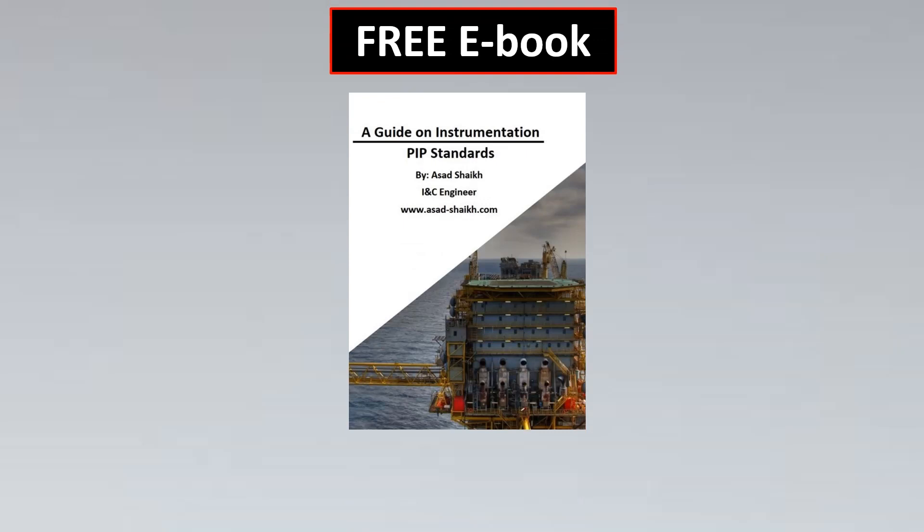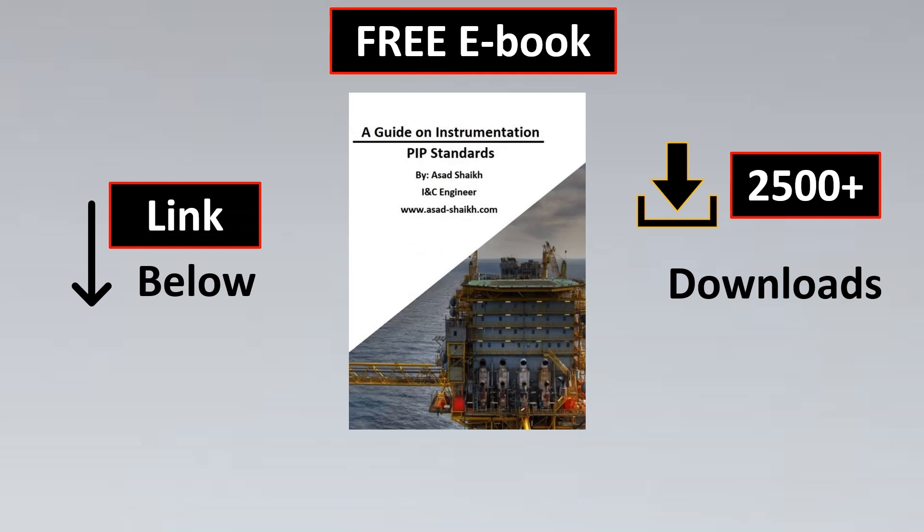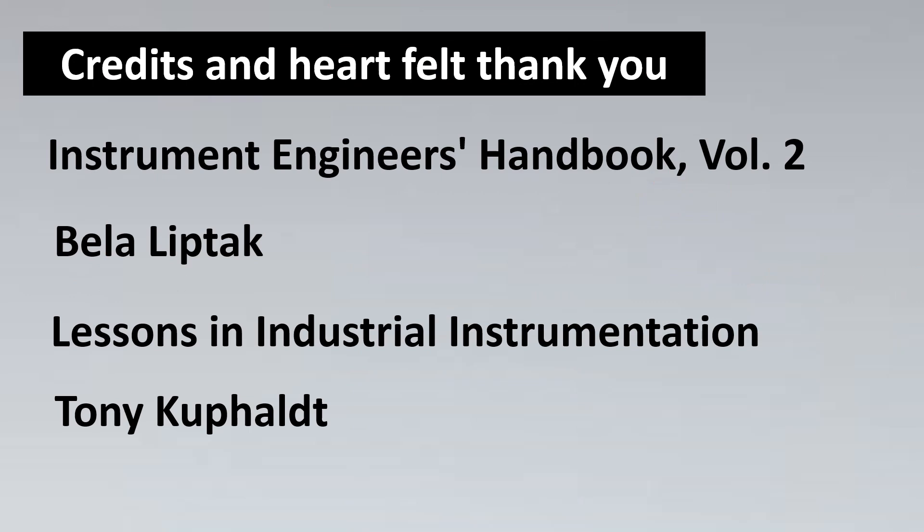A few more materials like Calzer and Enviro Seal have also come to market and are used for controlling leakage depending on the application and fugitive emission criteria. I've also written a free ebook — the link is in the description, with 2500+ downloads. For further reading, I recommend the Instrumentation Engineer's Handbook by Bela Liptak and Lessons in Industrial Instrumentation by Tony Kuphaldt. Thank you, and let's meet next Saturday — please subscribe!